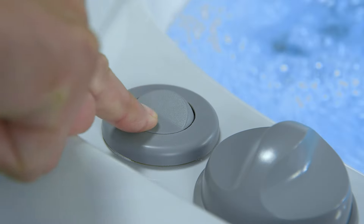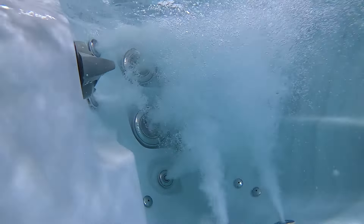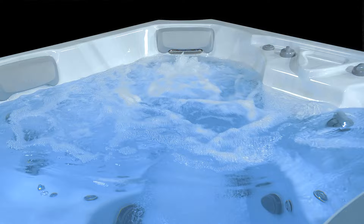Looking for even more massage power? Simply engage the JetAir massage boosters to intensify the hydrotherapy experience in your individual seating area.